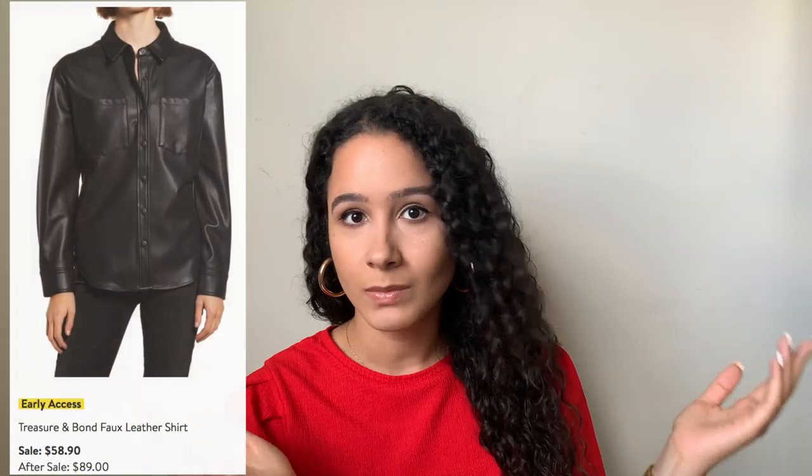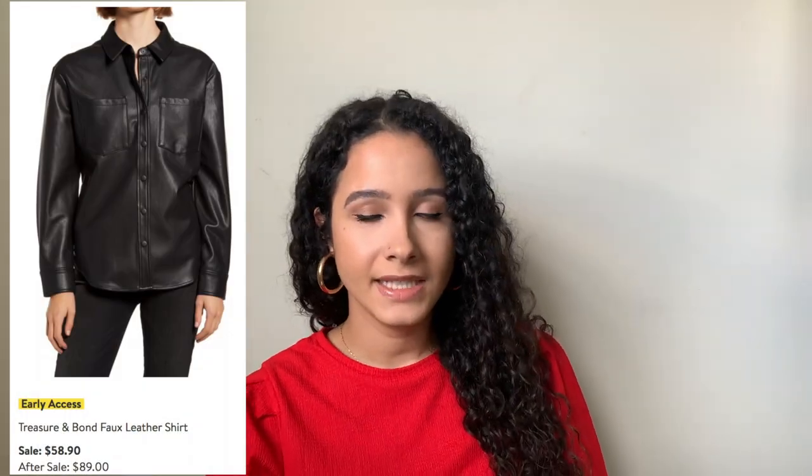The second faux leather top I added is from Treasure and Bond — it's $58.90 and it is just so pretty. I like that it's button-down with a collar and long sleeves. I also like that it looks a little oversized or long because I would pair this faux leather top with the faux leather skirt I got from Topshop, then wear a pair of booties and be out the door.